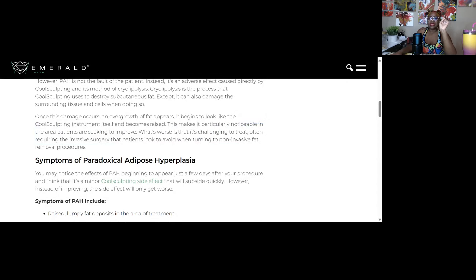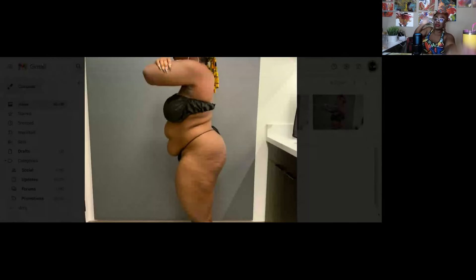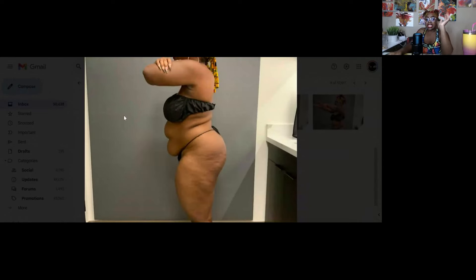The cryolipolysis process CoolSculpting uses to destroy subcutaneous fat causes the damage, and once the damage occurs, an overgrowth of fat appears that begins to look like the CoolSculpting instrument itself and becomes raised. Looking back at my pictures — it looks just like the instrument. There was one device here and one device here — that's exactly what it was.